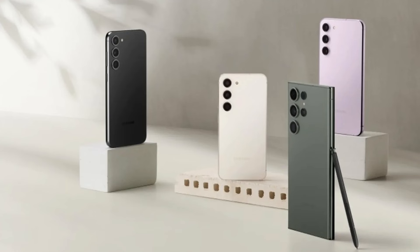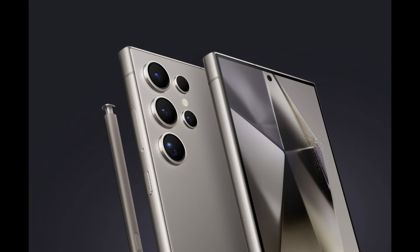Whether you're looking for something affordable or you want a phone that folds in half, here are our recommendations for the best Samsung Galaxy phones of 2024. The best premium Android phone is the Samsung Galaxy S24 Ultra.